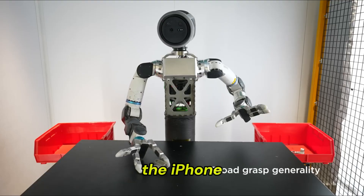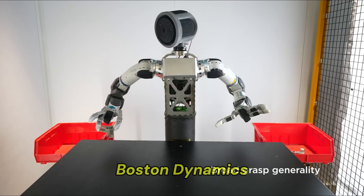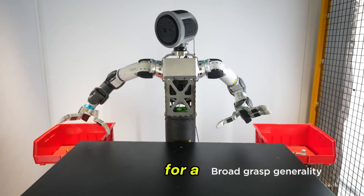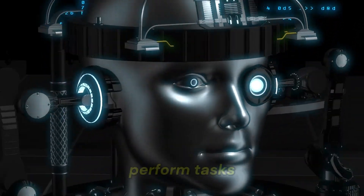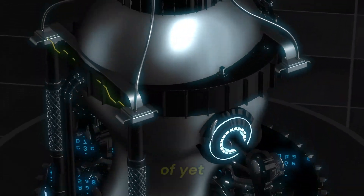It's like the early days of the iPhone or the internet. Boston Dynamics is laying the groundwork for a future where robots don't just follow scripts but think, adapt, and perform tasks we haven't even dreamed of yet.